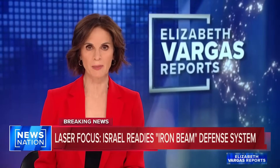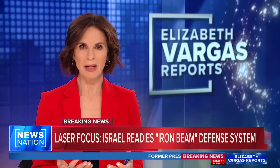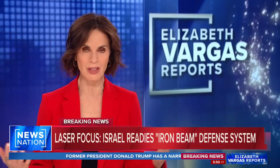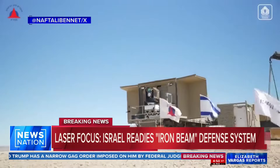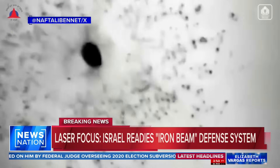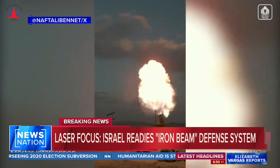Israel is reportedly fast-tracking its latest defense system in its war against Hamas. It's called the Iron Beam, and it's a laser meant to be a companion to the country's Iron Dome missile system, which is saving the country from many of the missiles. The new technology stops a variety of threats, including rockets, artillery, mortar rounds, and drones, and it was projected to be finished by 2025, but now is likely to be deployed much sooner than that.